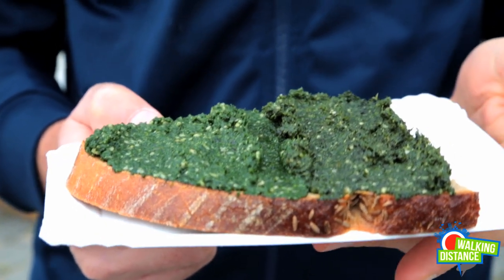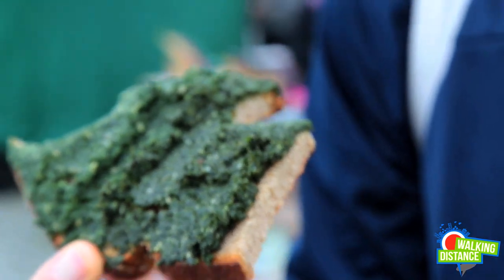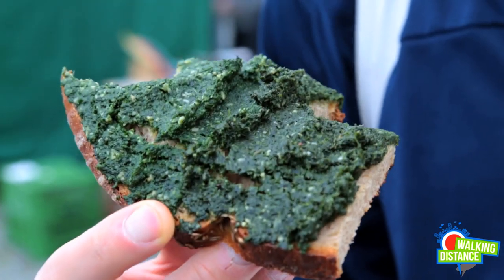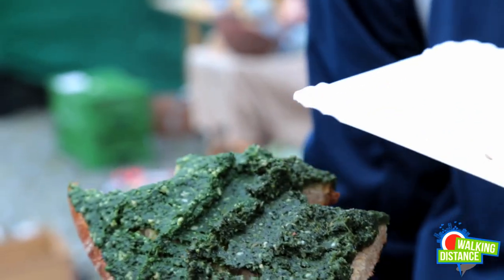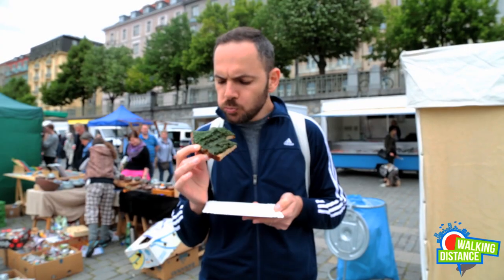So this bread and the paste is truly something else. I took two pastes. One is basil, the other one is spinach. It's onion. It's ripe. It's very buttery. It's nice. Watch for your teeth.